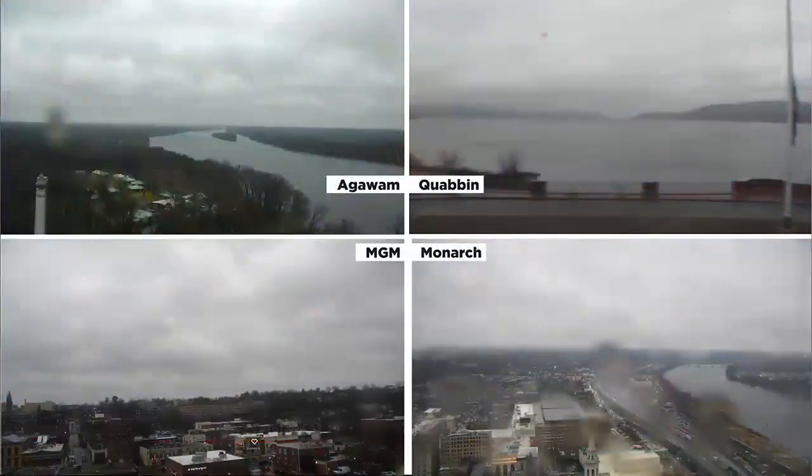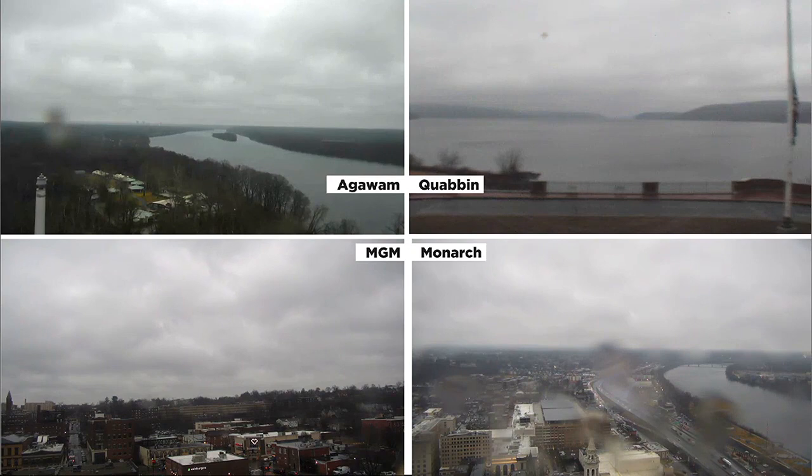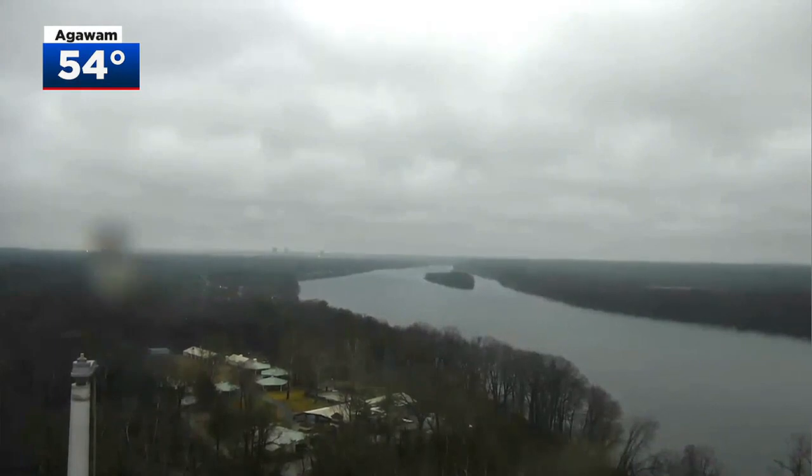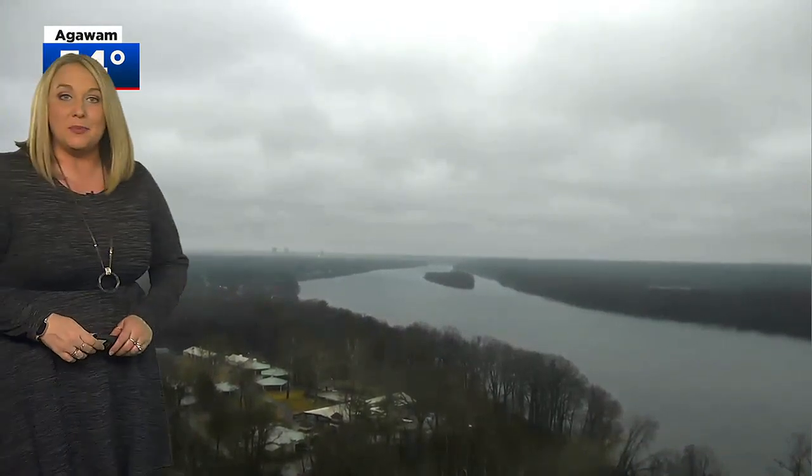Today is the first alert weather day as we continue to track a strong cold front to our west. Out ahead of the front, it has been mild and breezy, but we've also been dealing with rounds of rain, some of which have been quite heavy. There have definitely been some good downpours across the area today. As we take a closer look at our Agawam sky cam, of course it's overcast. Temperatures are cooler than yesterday, but still well above normal for this time of year, currently sitting at 54.